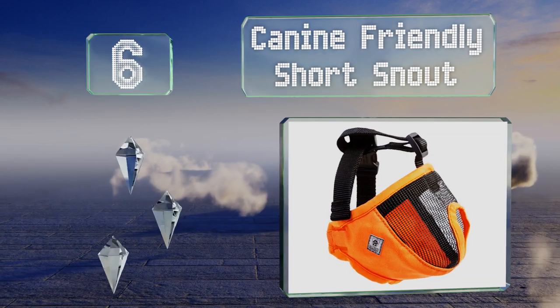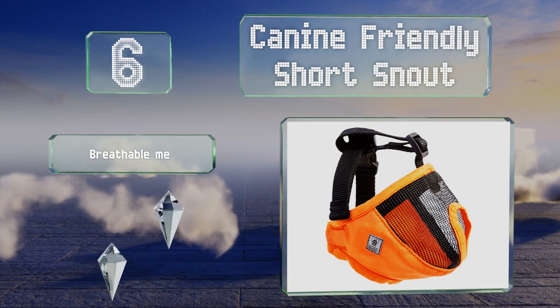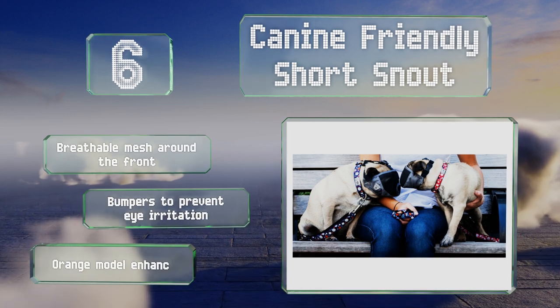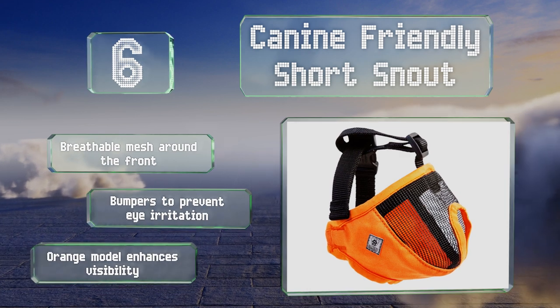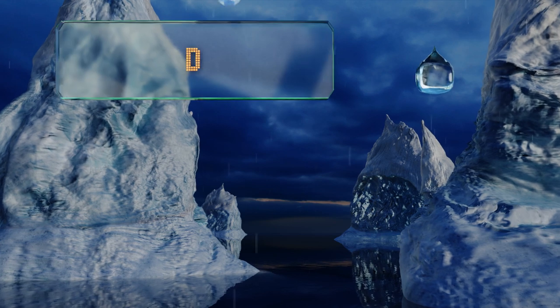Moving up our list to number six, as its name suggests, the Canine Friendly Short Snout is specifically made for squishy-faced breeds like bulldogs and pugs. It has a cutout to allow them to still drink a little, but if secured too tightly that can interfere with panting. It's made with breathable mesh around the front and bumpers to prevent eye irritation. The orange model enhances visibility.